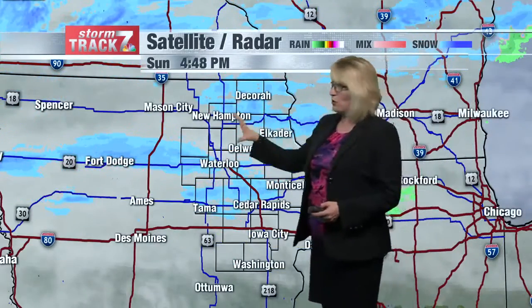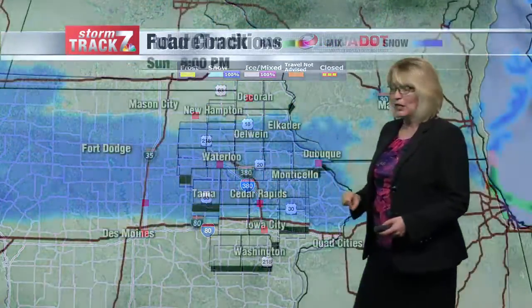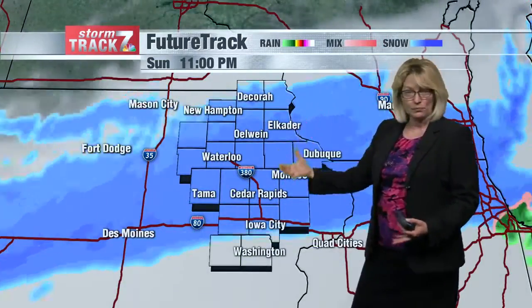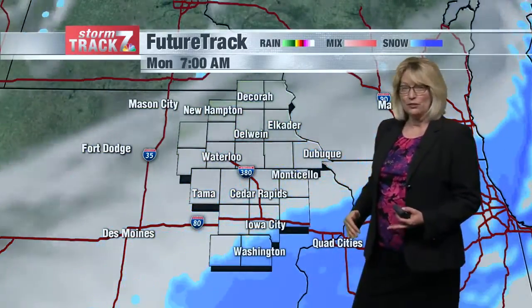We do have some snow showing up on radar. Some of this is not reaching the ground yet, but it will thicken and fill in fairly quickly. So the roads right now look pretty good, but that could change, especially this evening and into the overnight as that snow really starts to fill in and then eventually tracks to the south and dries out.